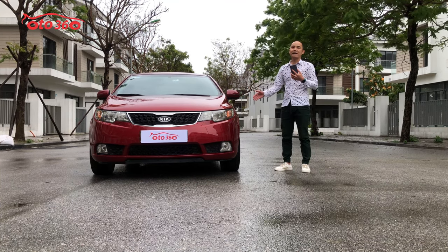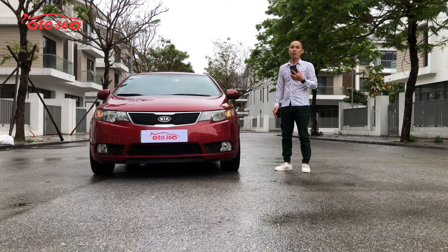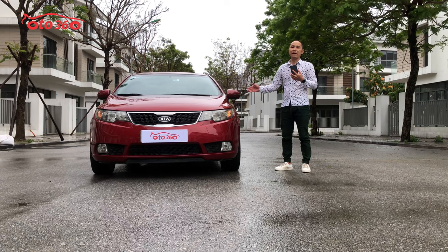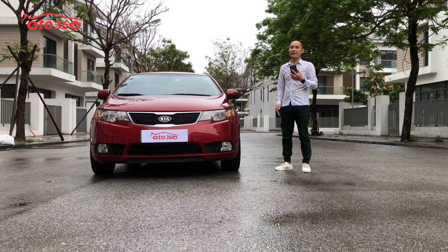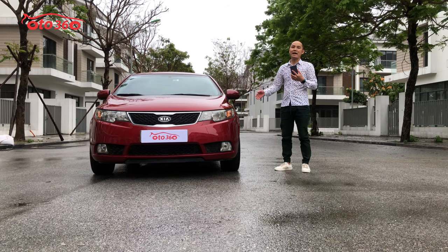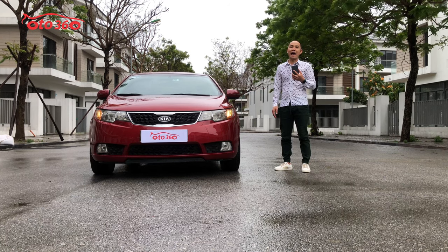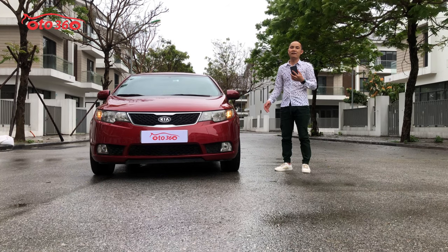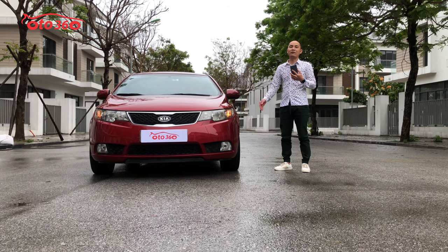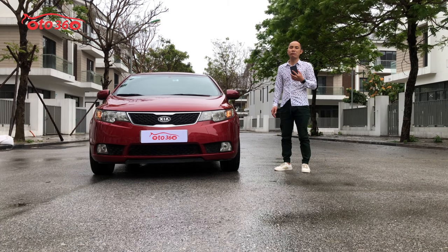Chiếc xe sản xuất cuối năm 2010 nhưng đăng ký 2011 - phiên bản Modern 2011 xuất châu Âu, cao cấp nhất, trang bị 10 túi khí và tay lái trợ lực điện, khác với phiên bản thường là trợ lực dầu. Xe đã được trang bị đầy đủ option từ nội thất da, la-zăng đúc, cửa nóc, khóa thông minh, đèn tốt, điều hòa tự động. Chủ xe đã trang bị thêm màn hình Android, camera lùi và cảnh báo áp suất lốp - phù hợp với công nghệ 4.0.